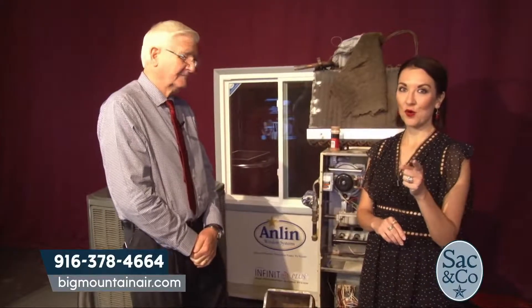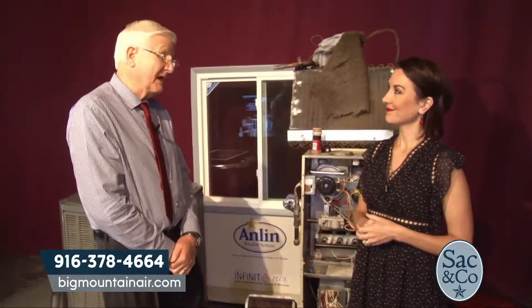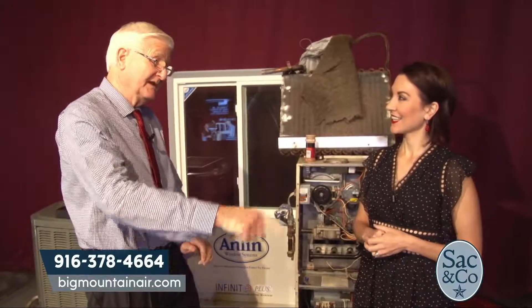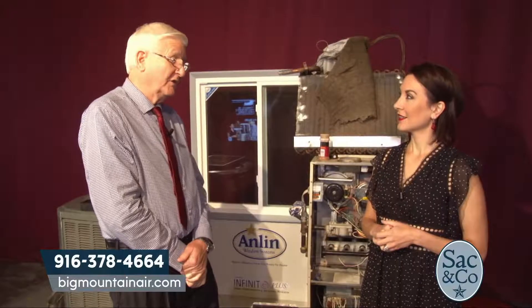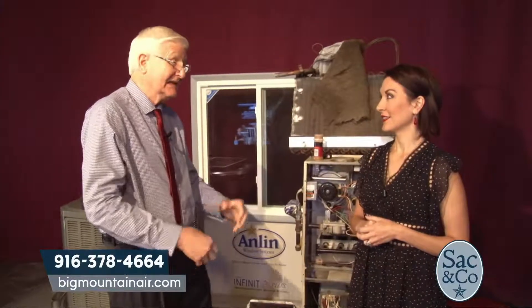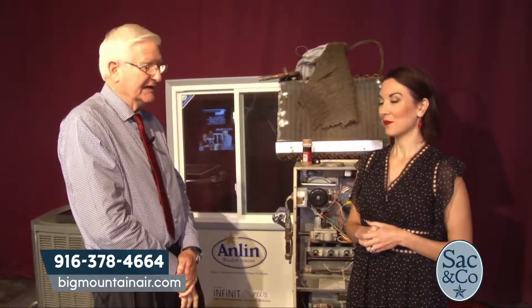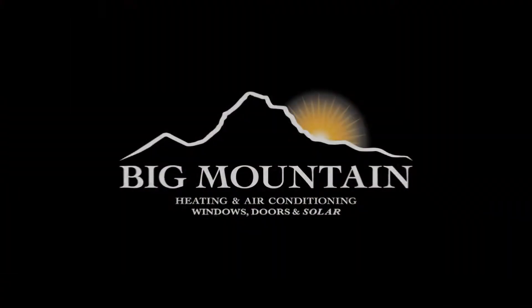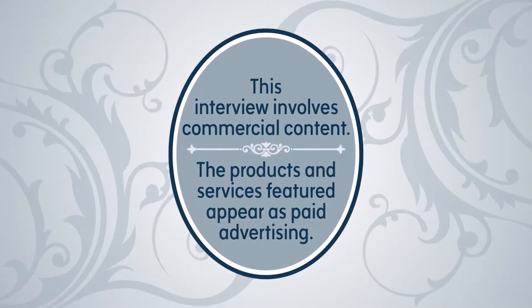For more information and to take advantage of the offers, go to BigMountainAir.com or call 916-378-4664. We've got a little break in the weather right now — best time to call. We'll fit you in if you're one of the first 10 callers to the program today. This interview involves commercial content. The products and services featured appear as paid advertising.